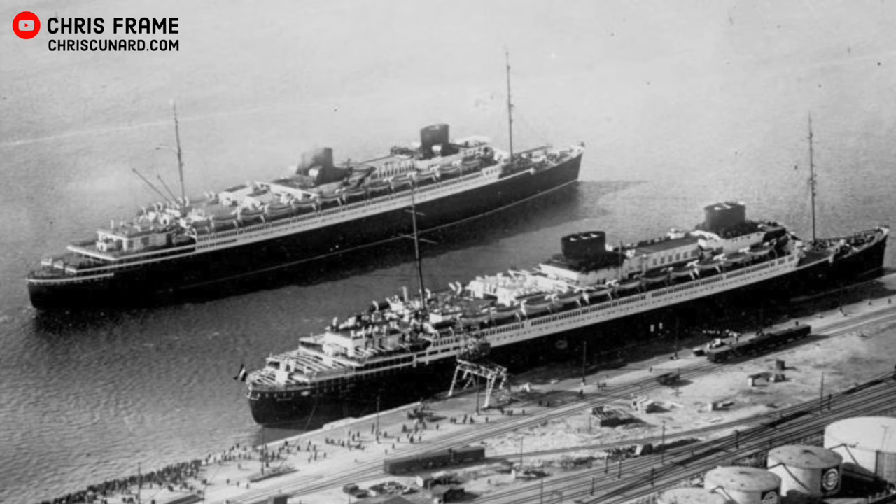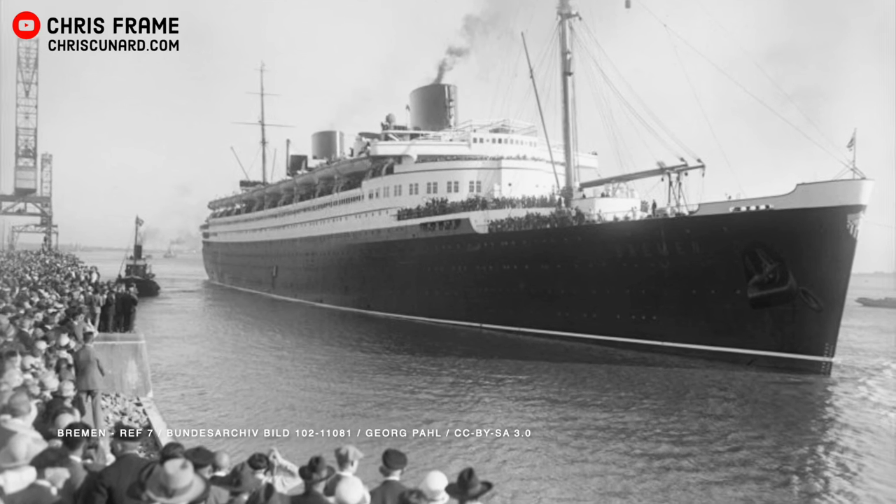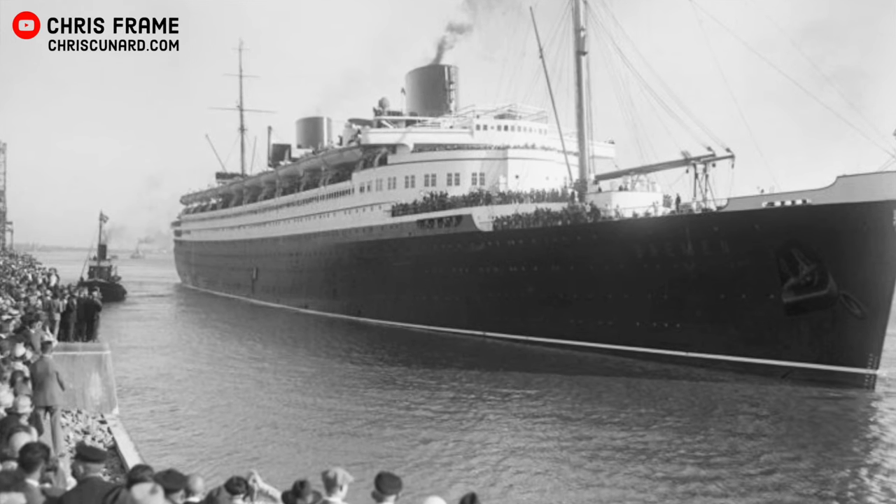Bremen and Europa were like nothing the world had seen before. Sleek, modern and fast, the 51,600 gross tonne liners instantly captured the attention of travellers on both sides of the Atlantic. Their speed allowed them to capture the transatlantic speed records, with Bremen taking the accolade from Mauritania in 1929. This renewed competition caused concern for Cunard and other British shipping companies including White Star Line.